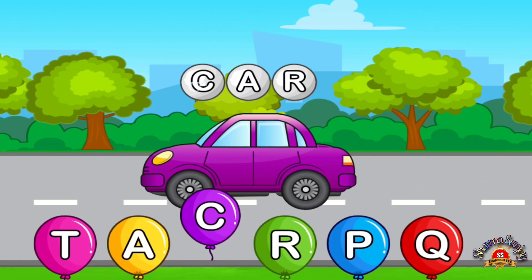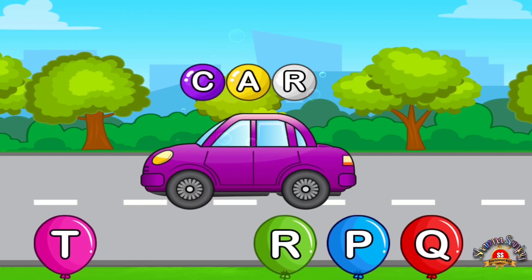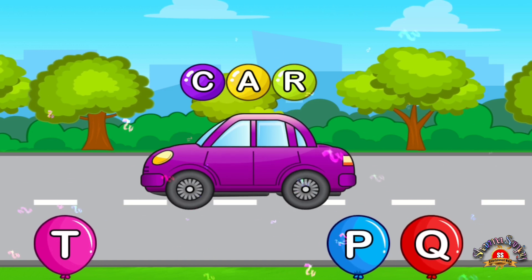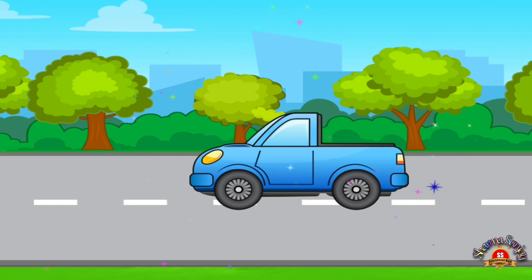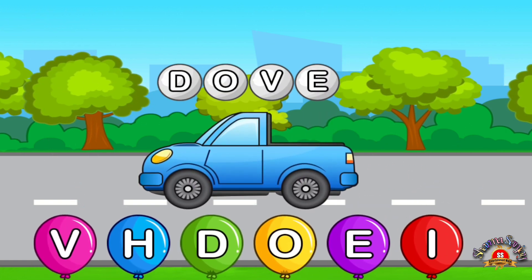Match letters. C. Cool. A. Love it. R. A. C. Match letters.